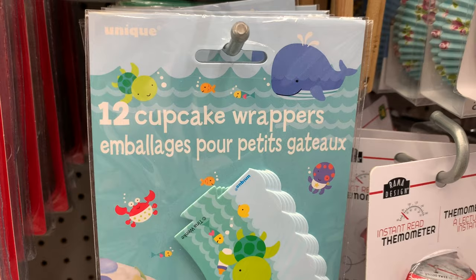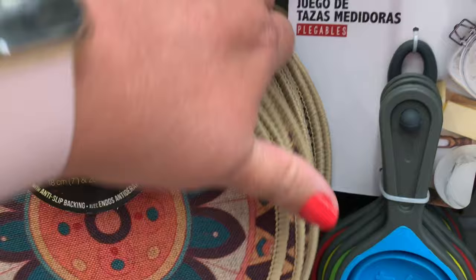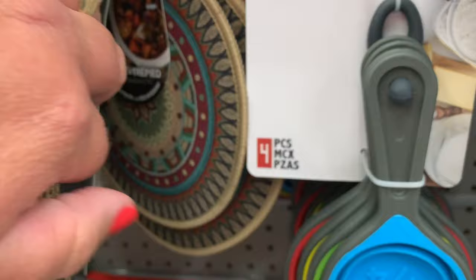I found these 12 cupcake wrappers — such a cute little idea for a kid's birthday party. I also found these beautiful trivets; there were two to a pack and about four designs. This one was my favorite — so beautiful. This one's actually pretty for fall as well, just look at the mosaic colors.